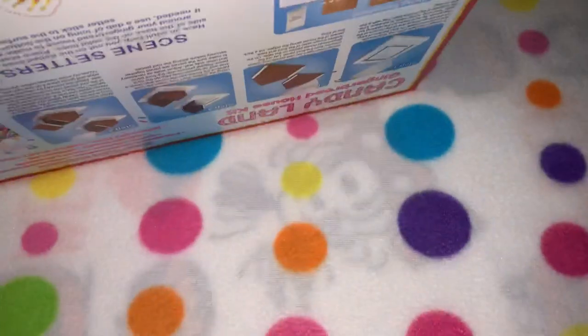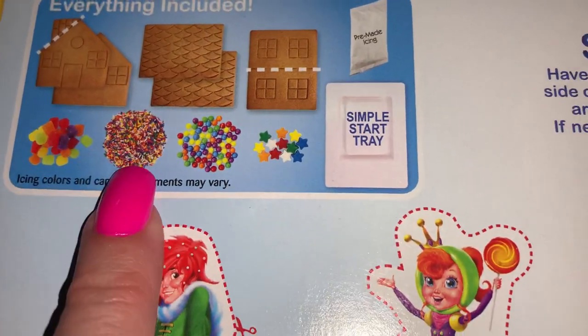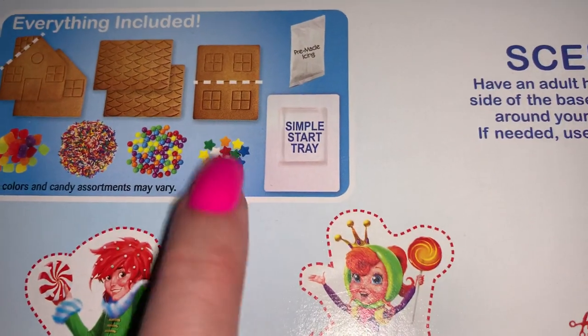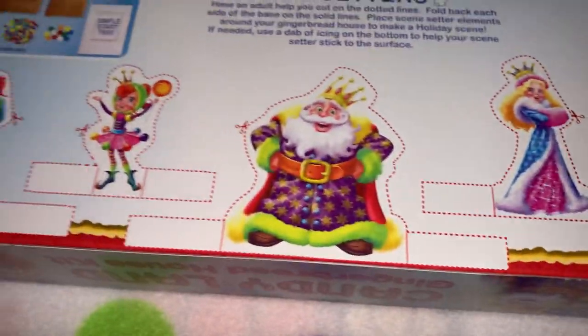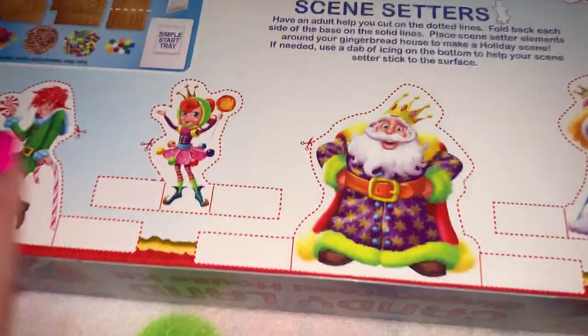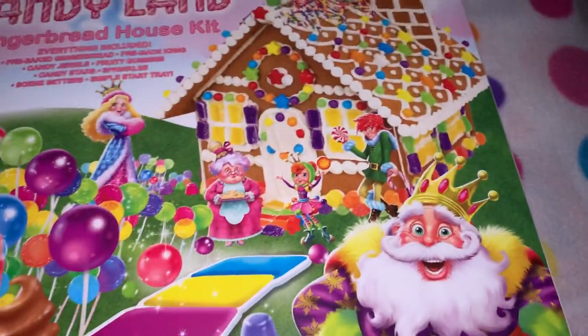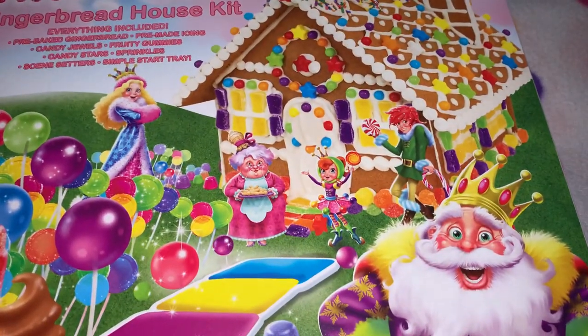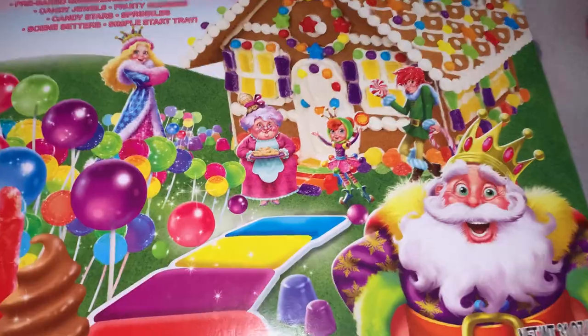The packaging is really cute and they have different ones there. It comes with gumdrops, some sprinkles, candies, little candy stars, the gingerbread parts, little cutouts, and scene setters you can put around the house to make it look like the game. I love that little candy fairy — so cute. I did upload our Halloween gingerbread house today, I'm trying to catch up on all my videos.